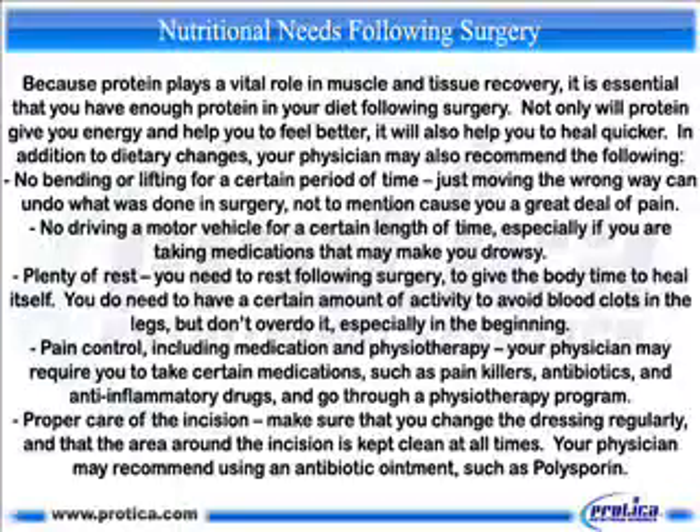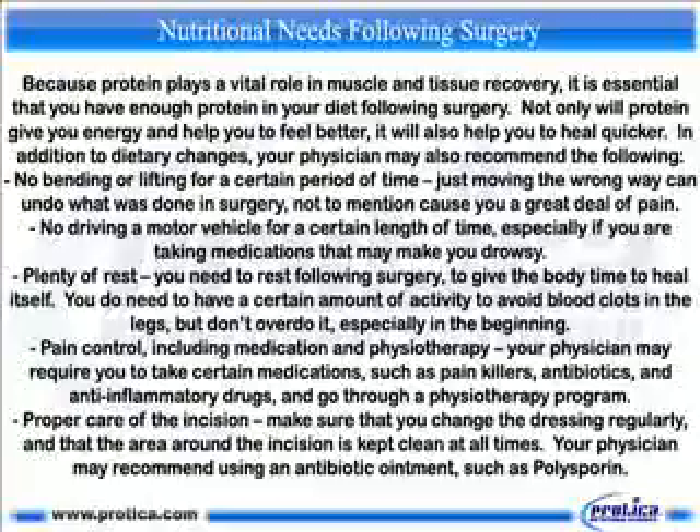In addition to dietary changes, your physician may also recommend the following: no bending or lifting for a certain period of time, as just moving the wrong way can undo what was done in surgery, not to mention cause you a great deal of pain. No driving a motor vehicle for a certain length of time, especially if you are taking medications that may make you drowsy. Plenty of rest — you need to rest following surgery to give the body time to heal itself. You do need to have a certain amount of activity to avoid blood clots in the legs, but don't overdo it, especially in the beginning.